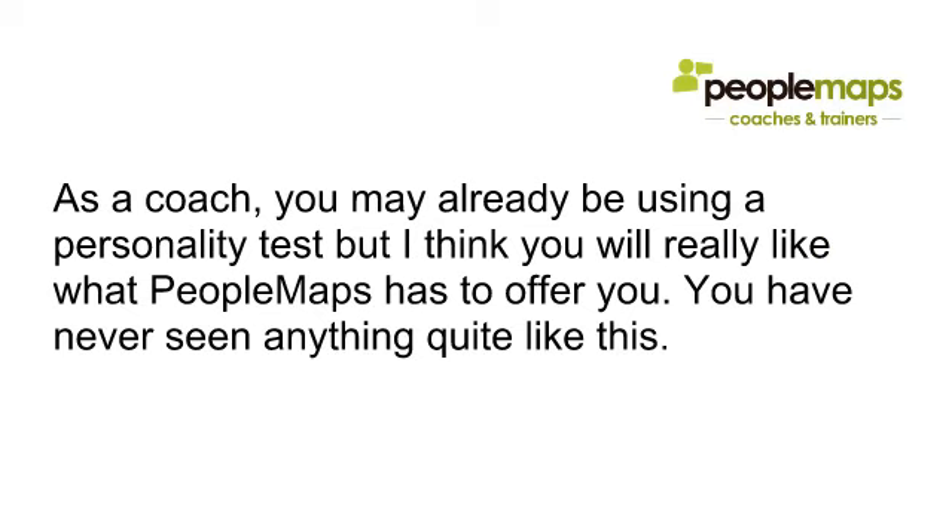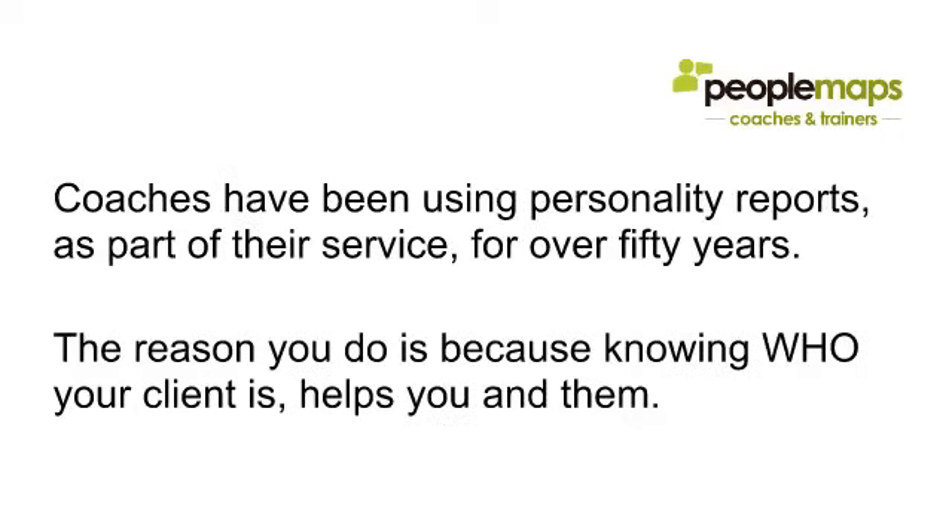As a coach you may already be using a personality test, but I think you will really like what PeopleMaps has to offer you — you've never really seen anything quite like this before. Coaches have been using personality reports as part of their service for over 50 years, and the reason they do so is because knowing who your client is helps you and them.